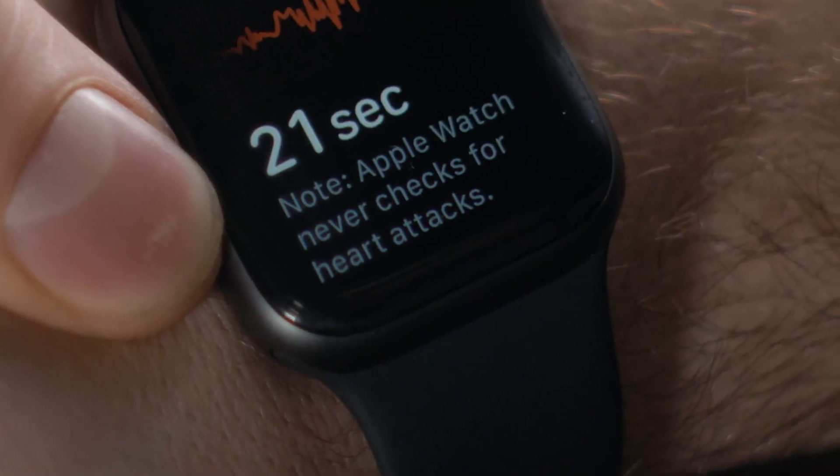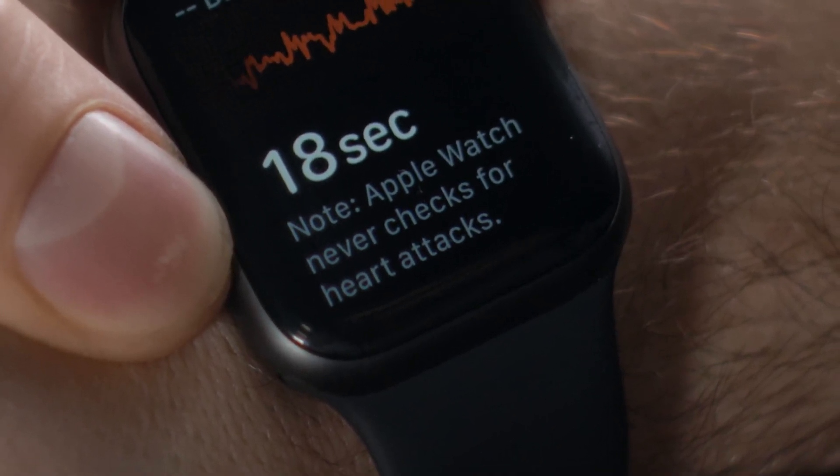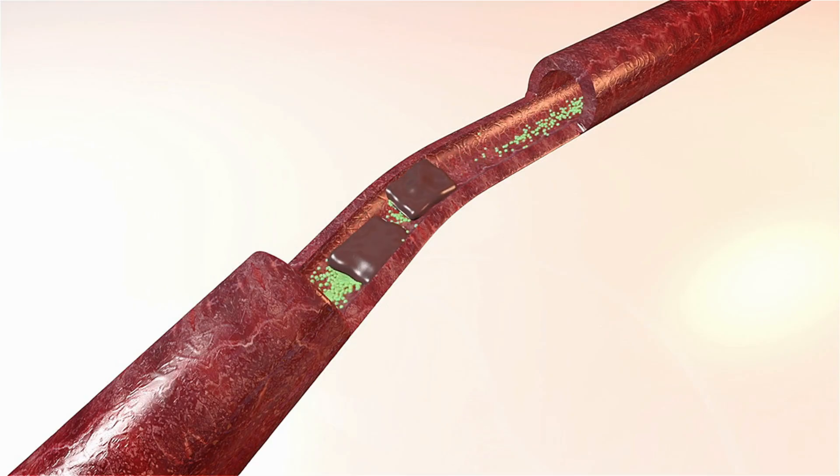So far I've told you what your smartwatch can detect — but what can't it detect? Currently, smartwatches cannot detect a heart attack. Heart attacks are caused by blocked arteries, not necessarily rhythm changes. You need a 12-lead ECG and blood tests such as troponin levels to diagnose a heart attack. Your watch may show a fast or irregular pulse, but it can't tell if you're having a heart attack. If you feel chest pain, don't rely on your smartwatch — call emergency services. A clean ECG on your smartwatch does not rule out a heart attack.